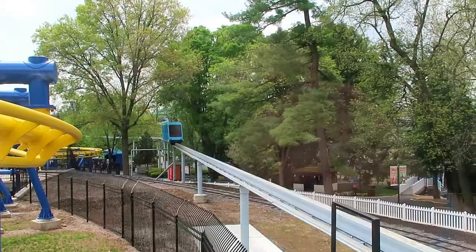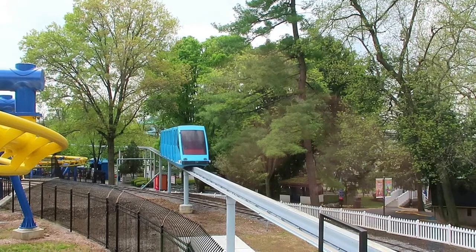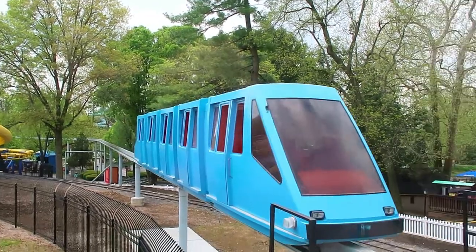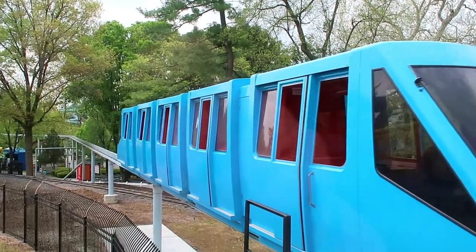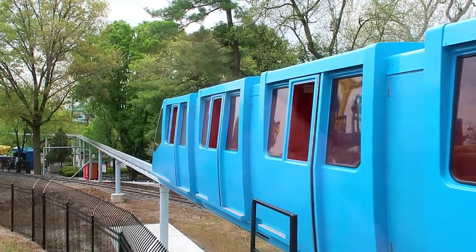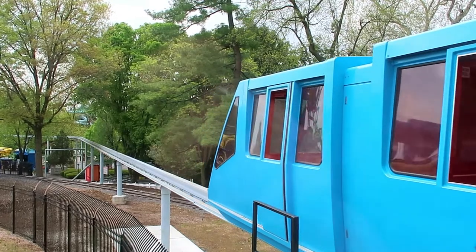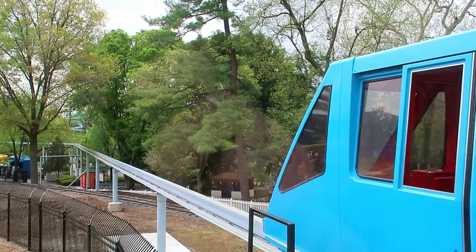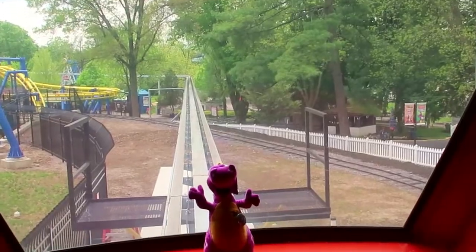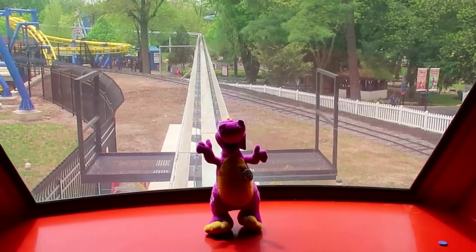Alright guys, we are headed onto the monorail. Here comes the monorail pulling into the station. It's going to be a nice perspective of the park, then we can kind of see what's going on. Pretty blue — I like it. Alright guys, Duke is ready for his monorail ride. We are ready. Welcome to Dutch Wonderland Monorail.